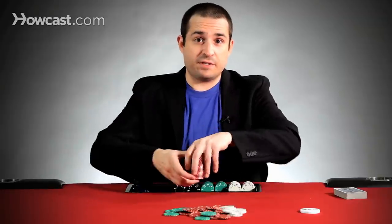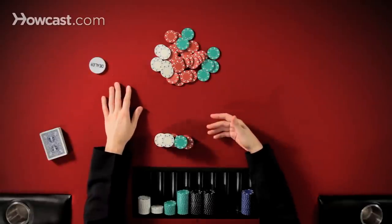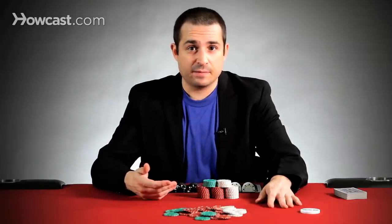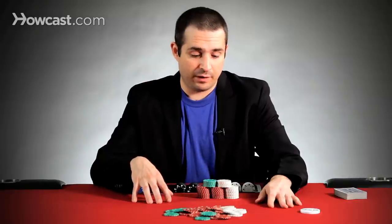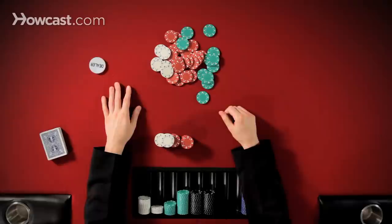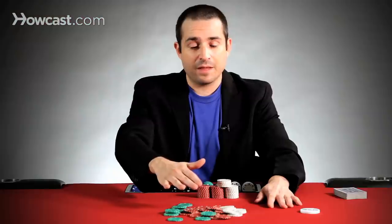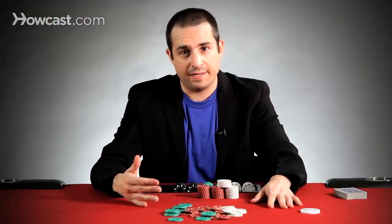Let's say you have some chips in front of you. You're at the table playing, you've got your nice stacks, and you want to make a bet, a call, or a raise. How you put your chips into the pot is incredibly important. What you don't want to do is have the chips you put out go right into the middle of the pot — this is called splashing the pot, and it's terribly bad poker etiquette.